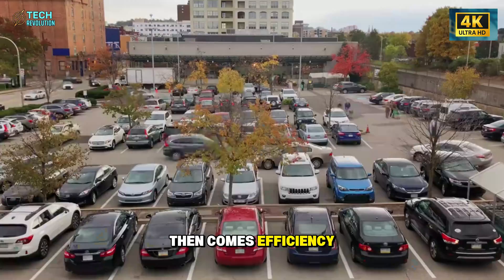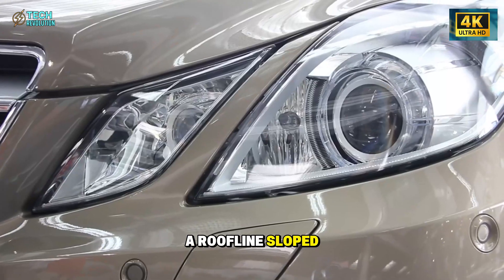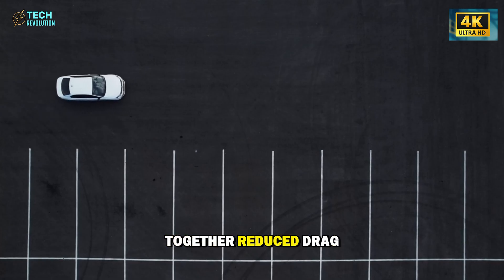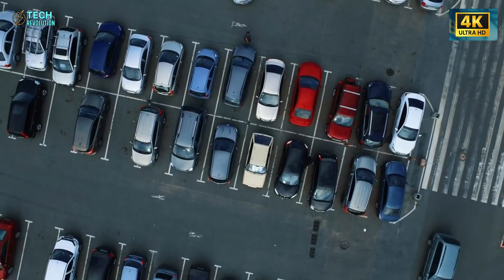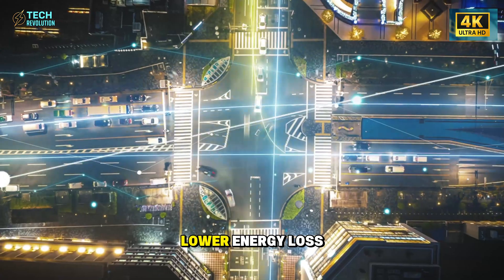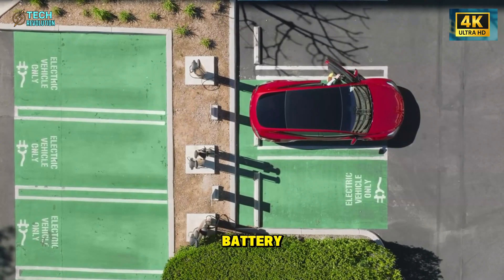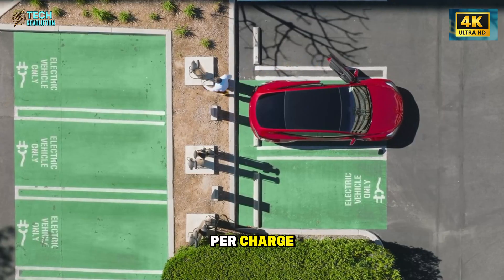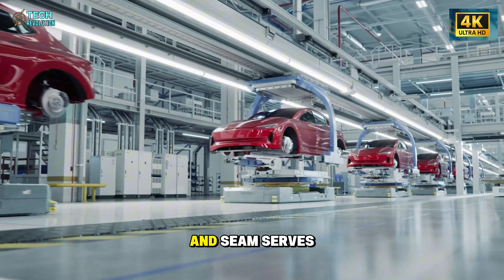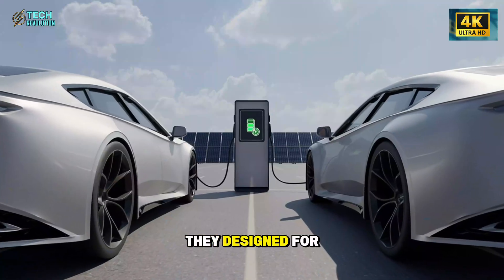Tesla didn't just shrink the car — they redesigned how it moves through air. A roofline sloped at 35 degrees, smaller headlight modules, and a front width trimmed by nearly 3 inches together reduced drag to 0.223 CD, one of the lowest among any EV on Earth. The result: less wind resistance, lower energy loss, and a 12–15% range boost. That means a 50-kilowatt-hour battery can stretch to nearly 360 miles per charge — more than many premium EVs that cost four times as much. Every curve, vent, and seam serves a purpose. Tesla designed for smart movement.